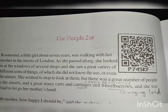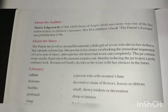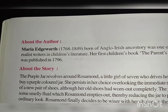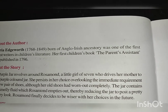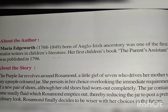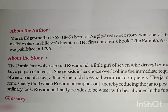Welcome to The Vigrant's Class 10 English Reader Book Resolution, Chapter 5: The Purple Jar. Let us read something about the author and the story. Maria Edgeworth, 1768–1849, born of Anglo-Irish ancestry, was one of the first realist writers in children's literature. Her first children's book, The Parent's Assistant, was published in 1796.